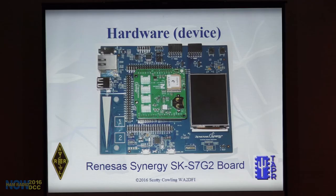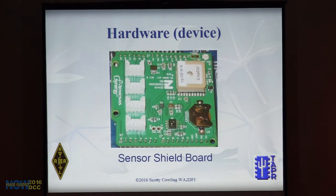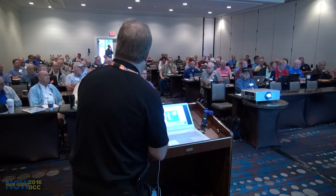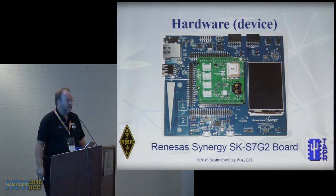Here's the board itself. The blue part is the sensor board plugged onto the Arduino connectors. Those are Grove connectors — a four-pin interface. If you go to Seeed or Adafruit, they sell tons of different sensor boards and I/O boards that plug into these connectors.